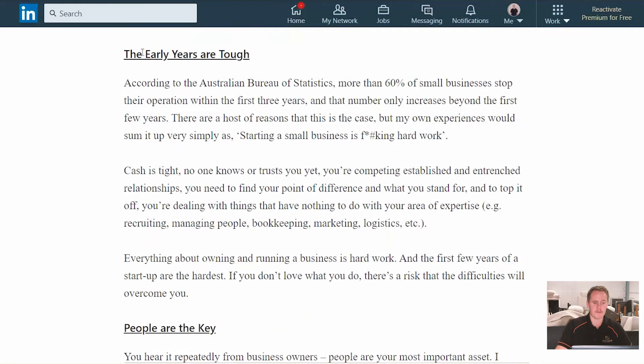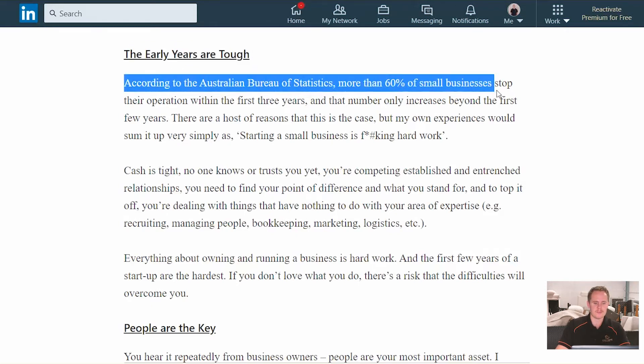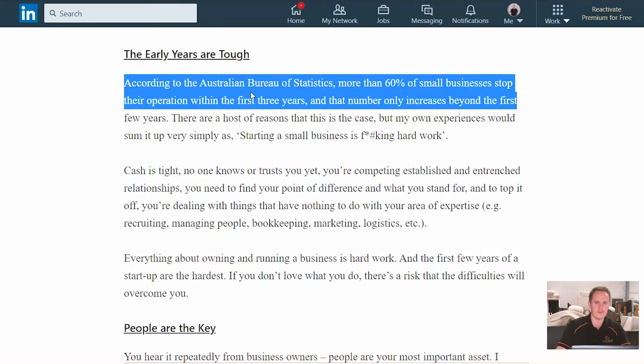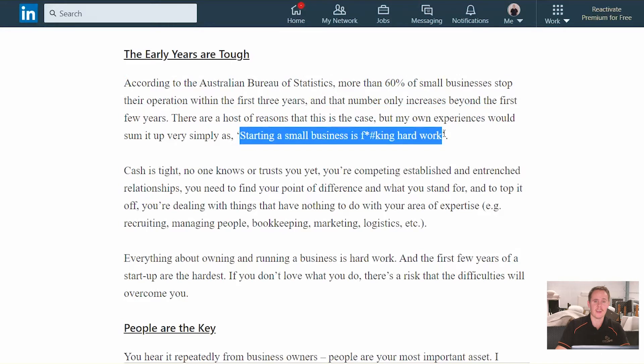The third key learning: the early years are tough. According to the Australian Bureau of Statistics, more than 60% of small businesses stop their operations within the first three years, and obviously the number continues to grow after that. From what my experiences have told me, I summed it up as: starting a small business is fucking hard work.